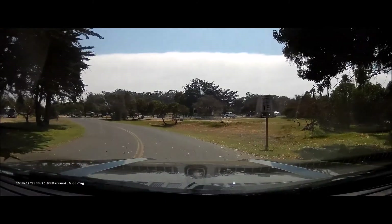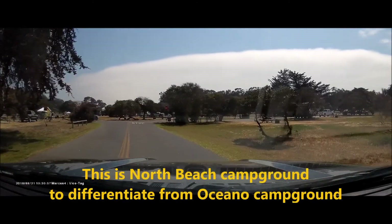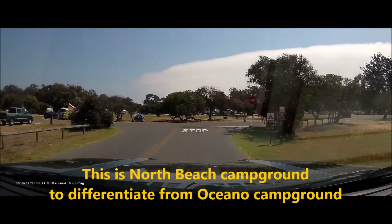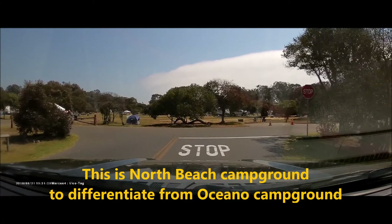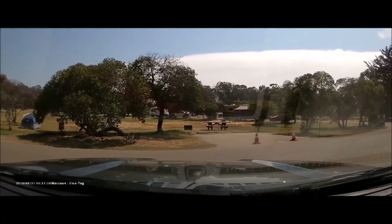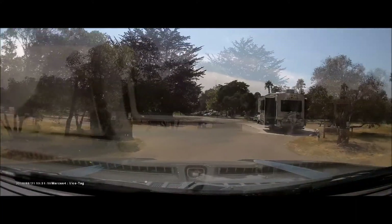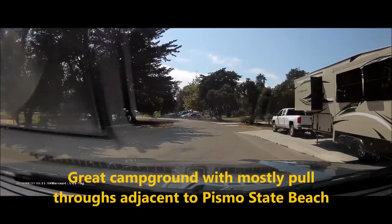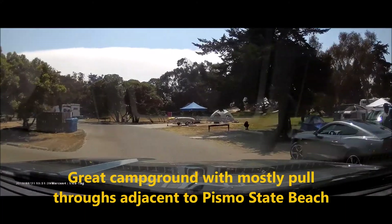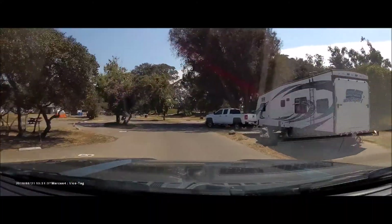Here we are at Pismo Beach North Beach Campground. I am in site number 35, which is a pull-through. It is on non-hookup sites here. Pismo State Park actually has two campgrounds — one is the North Beach campground where I am camping, and the other one is the Oceano campground.